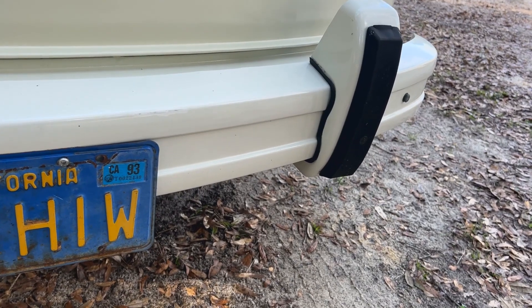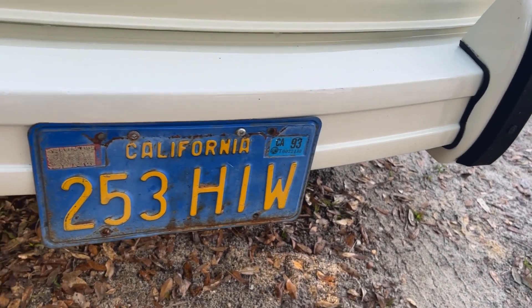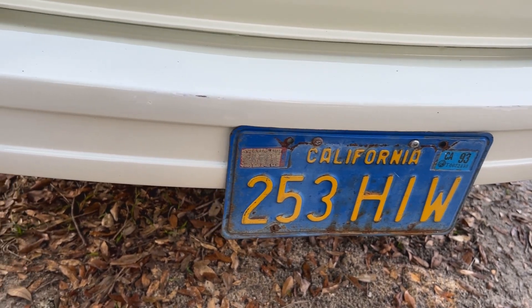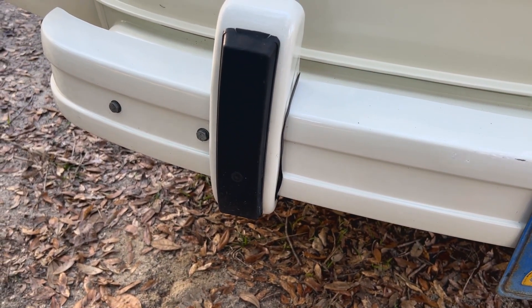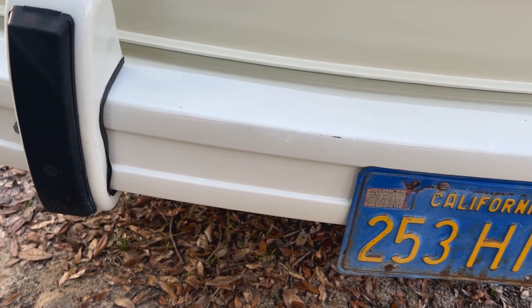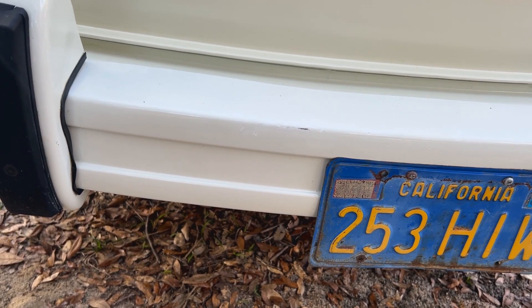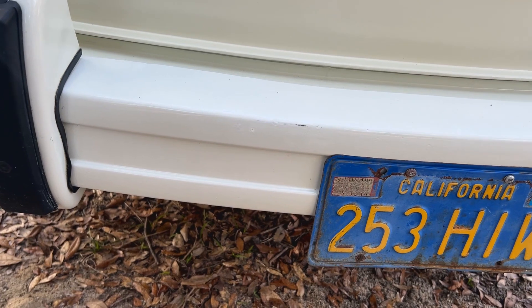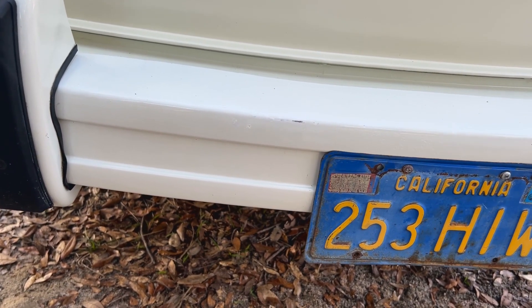The front bumper was last. It really was not in bad shape and the spray can paint was a pretty close match, so I cleaned up the spots that needed addressing and used a Q-tip. However, looking at the bumper while prepping for this video, apparently I blocked out the fact that it's really not a perfect match and the touch-up is pretty obvious if you look closely. Now it's bothering me, so I'll probably pull the bumper at some point and repaint the entire unit.